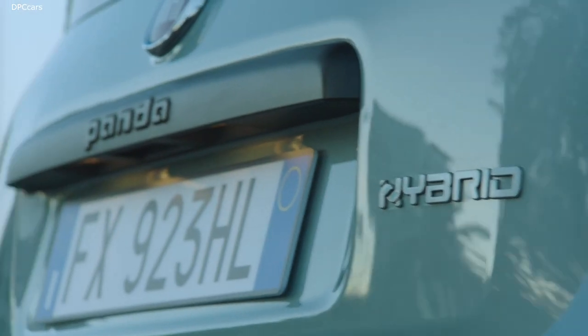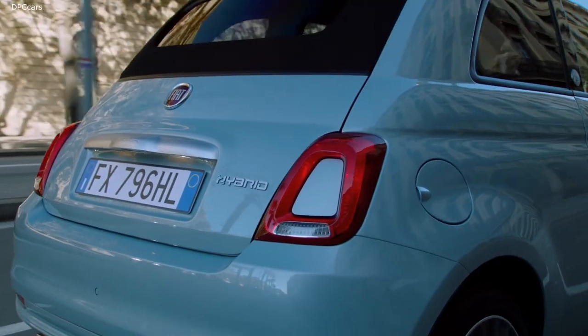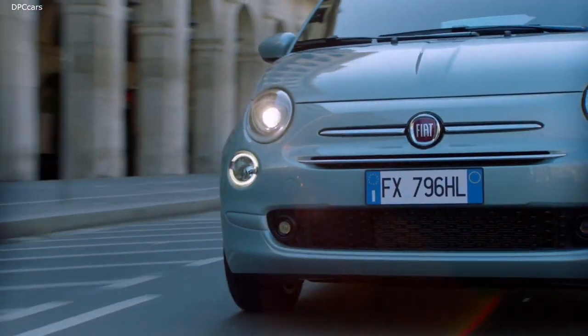FCA's 2020 product line-up, for example, includes several hybrids, which have the three- or four-cylinder Firefly engine in common.